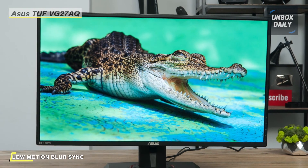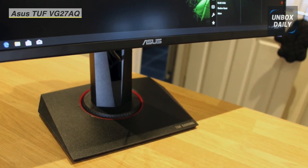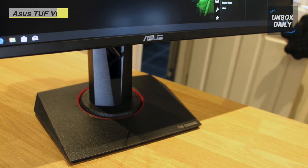Additionally, it offers an ergonomic stand designed to offer swivel, tilt, and height pivot adjustments.